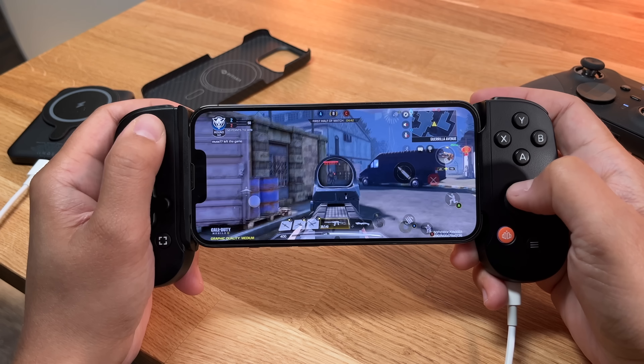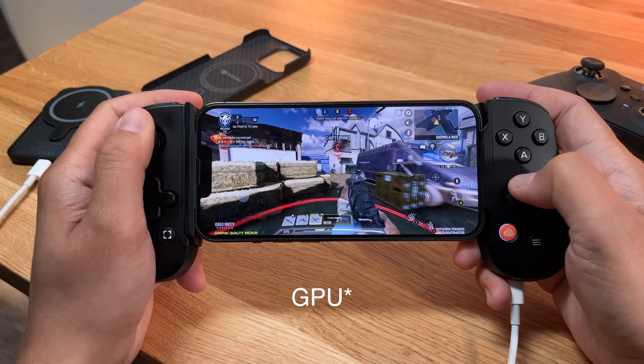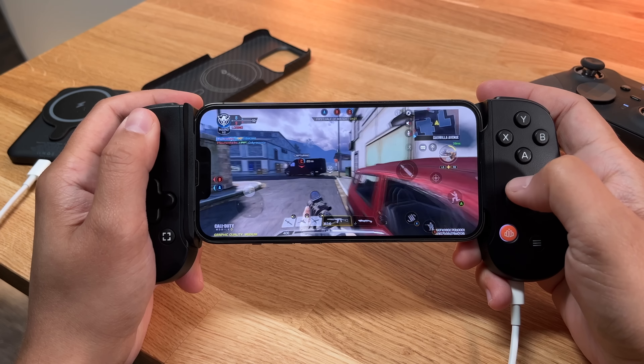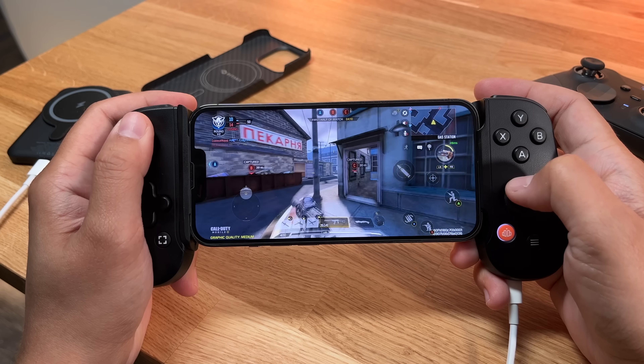Here's where we go back to the gaming aspect. When you're gaming, you do miss that additional GPU core — it makes a difference depending on the kind of games you're playing. If you're just playing casual games that don't need a lot of power, you're going to be just fine. But if you are playing things like Call of Duty Mobile, if you're going to be doing intensive gaming, then the pro model is going to be where it's at.